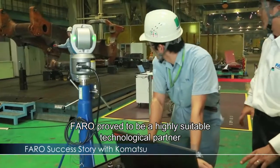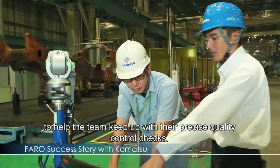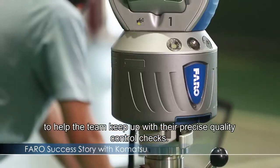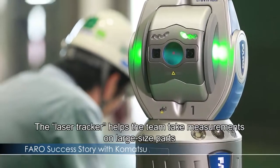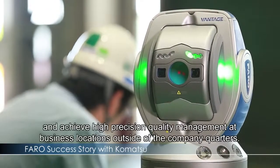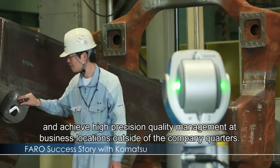TSFARRO proved to be a highly suitable technological partner to help the team keep up with their precise quality control checks. The laser tracker helps the team take measurements on large size parts and achieve high precision quality management at business locations outside of the company quarters.